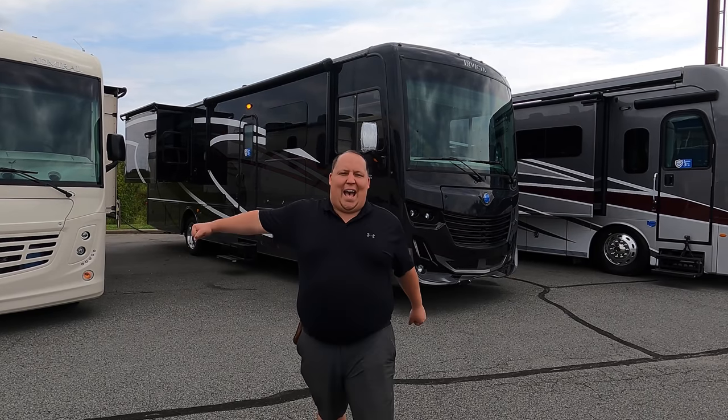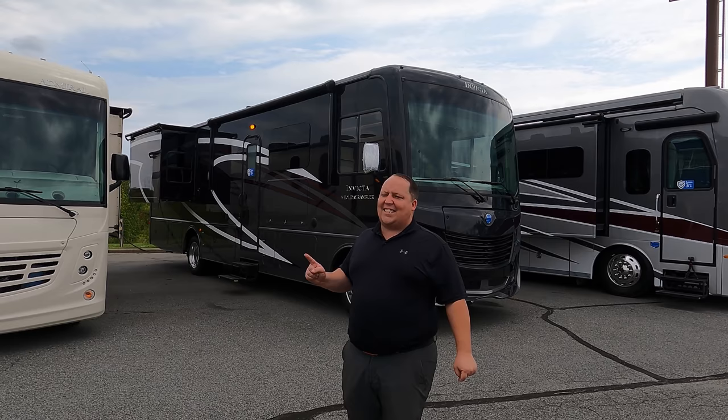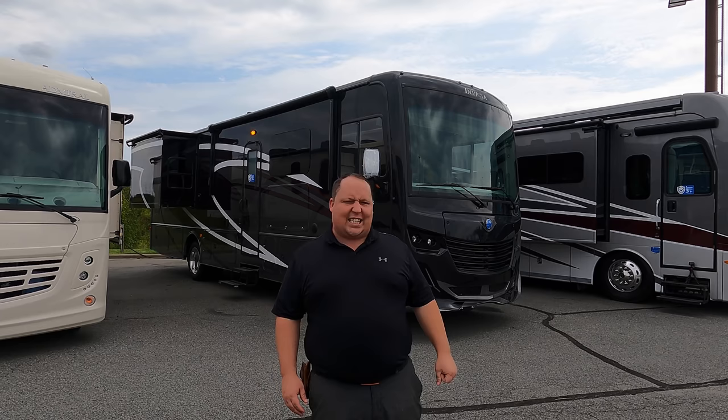Hey everyone, I'm Matt. Welcome back to another video. Today I am super excited — we are taking a look at one of my favorite levels of motorhome. This isn't an entry-level motorhome, but it's not the highest-end luxury motorhome either. It is that perfect combination of quality and price. This is a 2022 Holiday Rambler Invicta Model 32RW. We are going to take a look at the outside features first, then the inside features, then give you three things we love about this Holiday Rambler and three things we dislike about it.